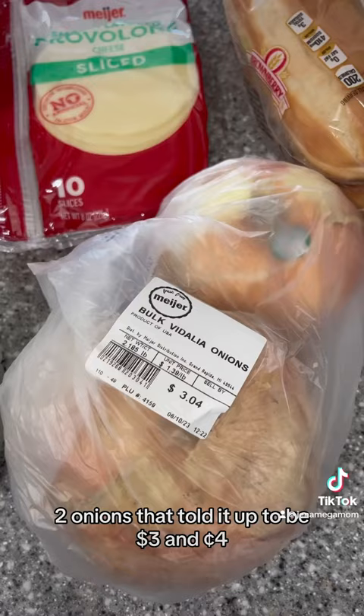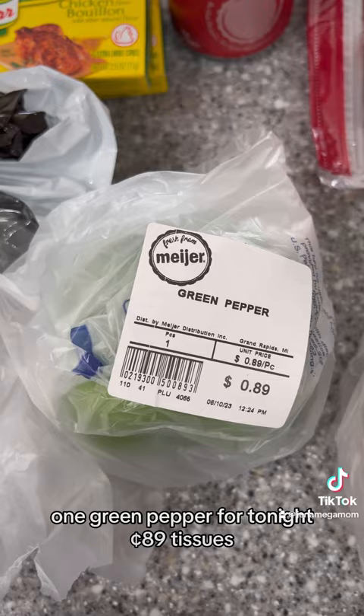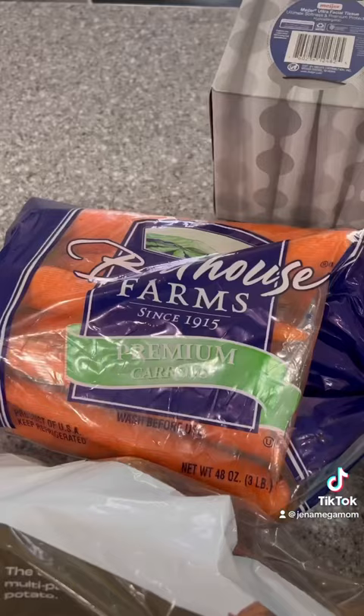Two onions that totaled up to be $3.04. One green pepper for tonight, 89 cents. Tissues, carrots, and potatoes.